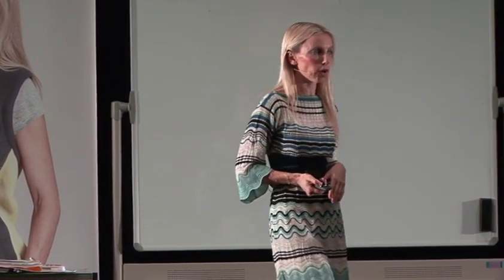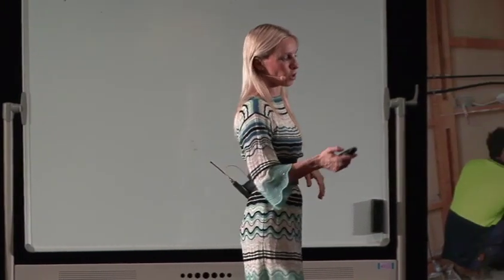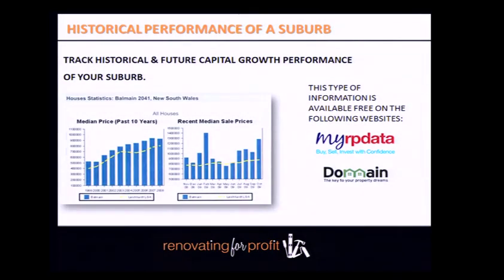Determine if vacant land is prevalent in your suburb using Google Earth or by driving around the streets. Also determine the historical capital growth rate — you don't want to become an expert in a suburb that has had flatline growth over the last 10 years. You want a suburb that has been tracking steadily and consistently over at least 10 years. Get this from MyRPData or domain.com.au — some data is free. You want to see consistent upward growth, not a suburb going sideways or declining.